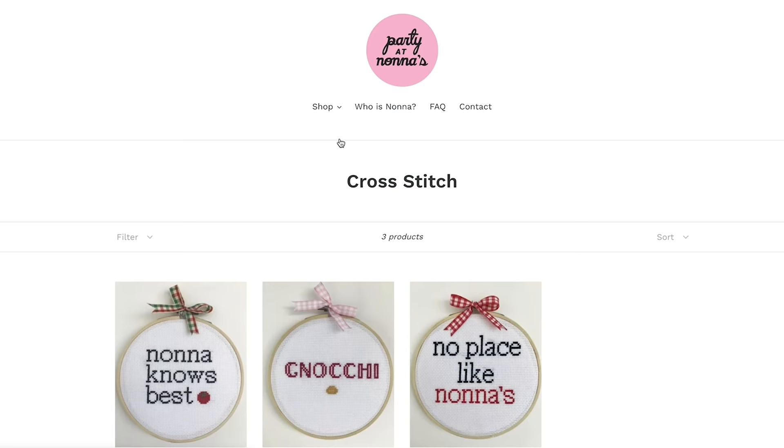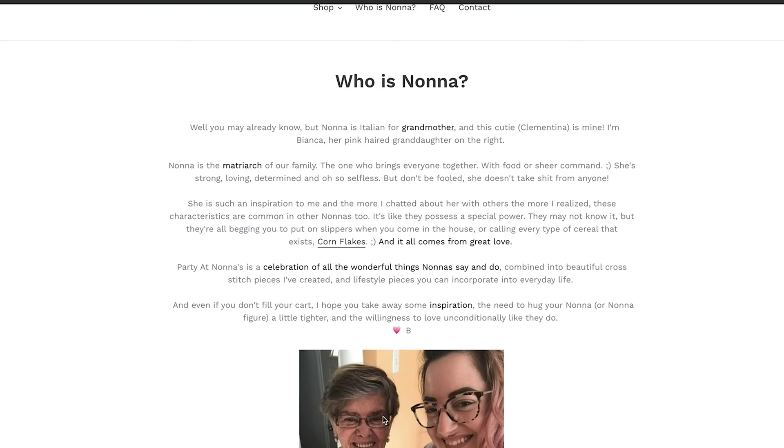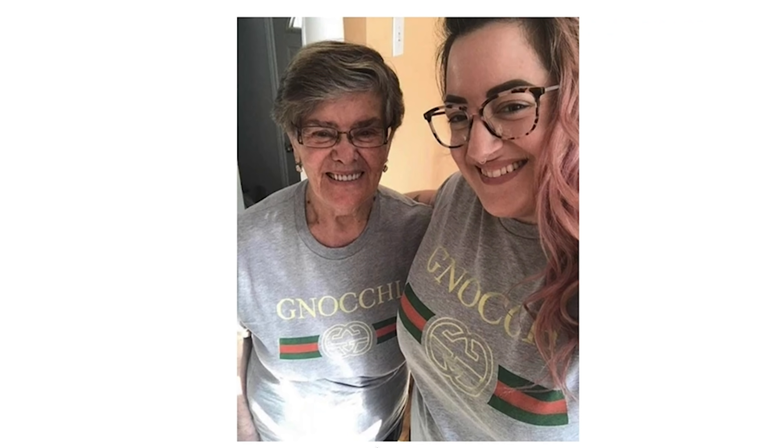Today I'm helping Bianca who works full-time but also has a side hustle doing these amazing crochet pieces. Look at the one she made me — it's so beautiful. Her company is inspired by her Nona, which is why it's called Party at Nona's. Cutest name ever.